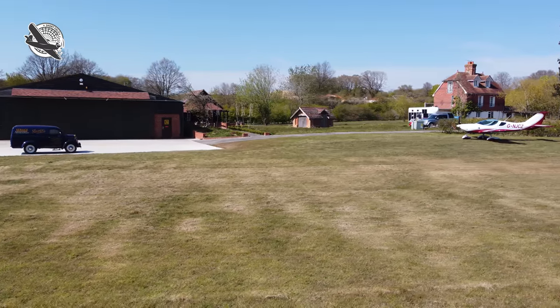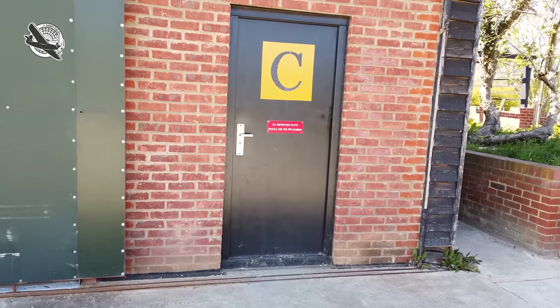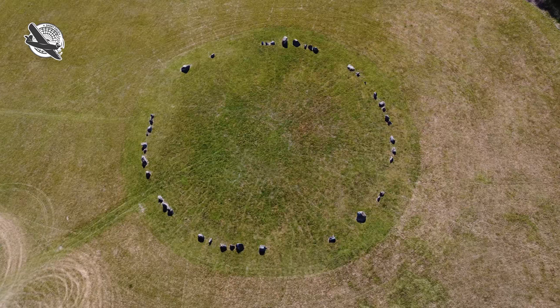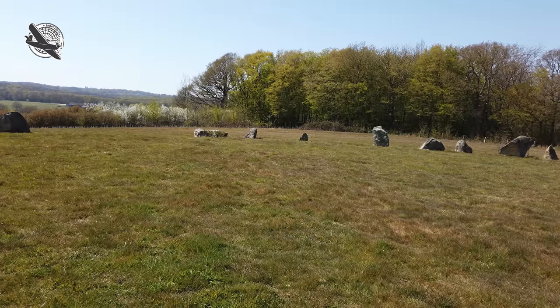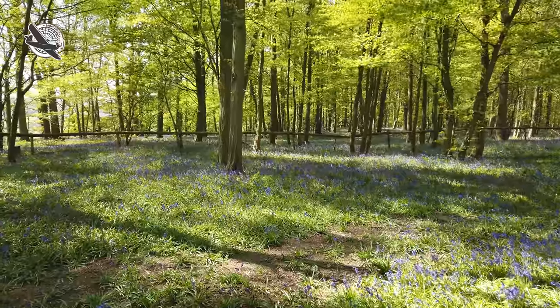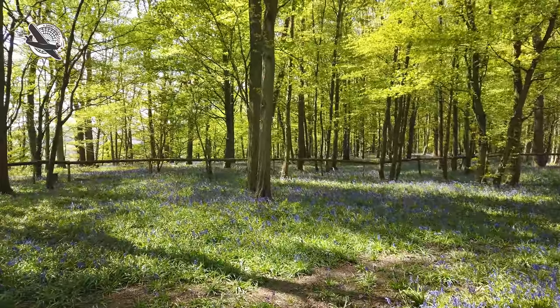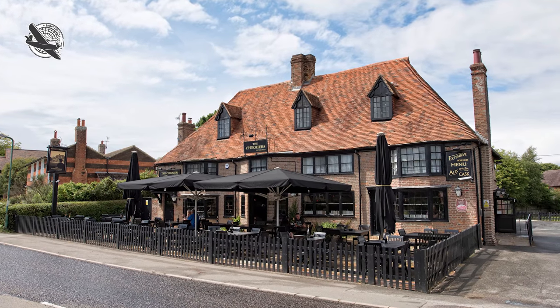After booking in at the hangar and with the owner's permission, you should take a walk up to the stone circle in the field above the strip and enjoy the views towards Tenterden. There's also a lovely walk that takes you past an ancient wood with the remains of a Roman road through it, then out across the wonderful Kent countryside to the quaint little village of High Holden for lunch at the Chequers on the Green pub.